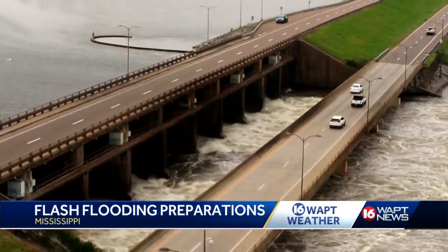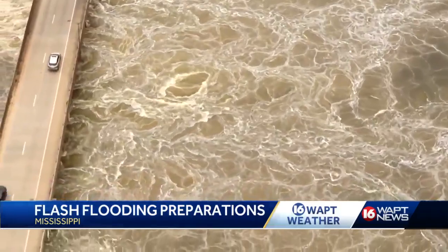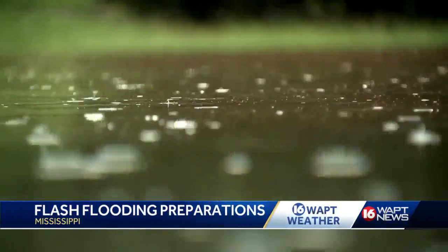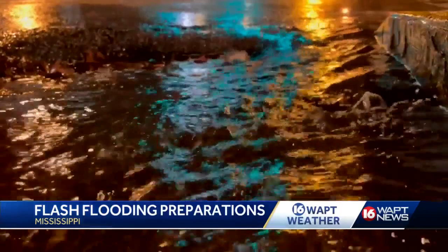The reservoir spillway gates started churning out 16,000 cubic feet per second of water — the equivalent of a football field every two seconds — Wednesday afternoon. It is the result of what has already been a soggy several days upriver from the reservoir, and the threat of more rain coming in that portion of the Pearl River that has already swollen because of so much rain.